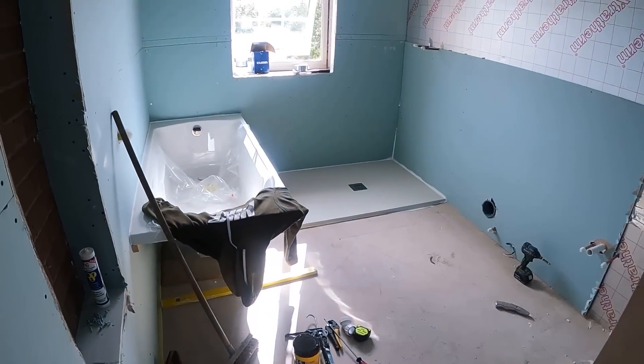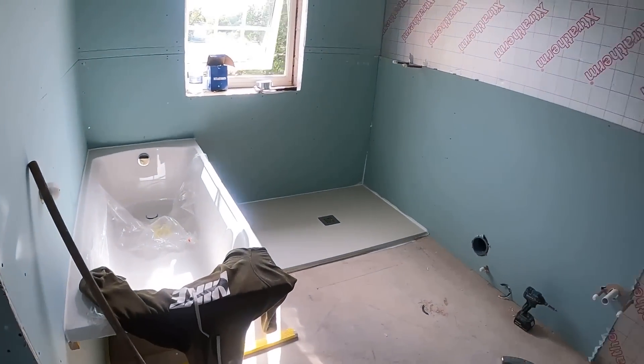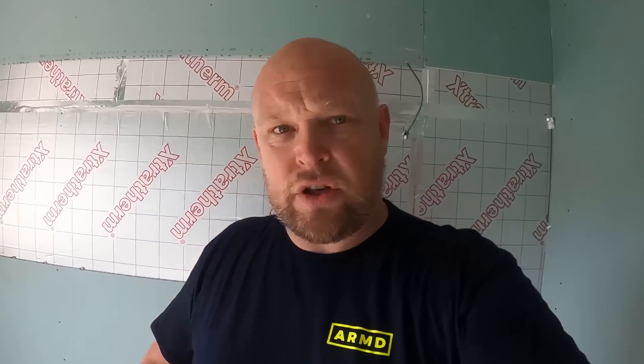But yeah, that's the bathroom just about done and ready to be tiled. Hope you've enjoyed it - hit the like button, hit the subscribe button, and I'll catch you soon.